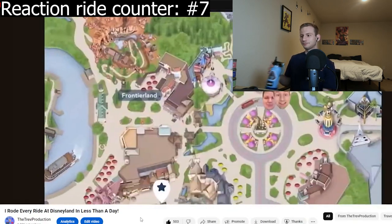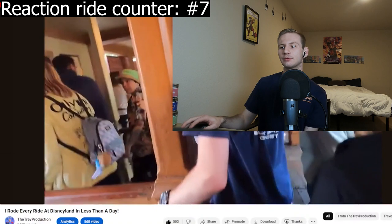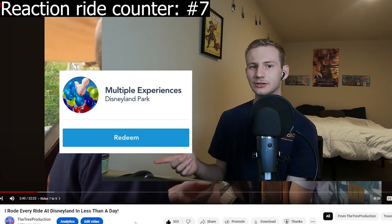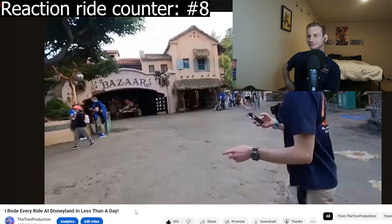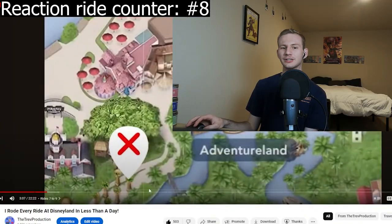Indiana Jones always breaks down, but it breaking down now means we have a multi-experience pass we can use on Indiana Jones later — basically go on it whenever we want. Indy is still closed, so if it was open I probably would have tried to get on it. We already had a pretty predetermined path — we knew we needed to hit Astro Orbiter because it has pretty bad rotation times and can get up to 45 minutes in the afternoon, similar to Dumbo.